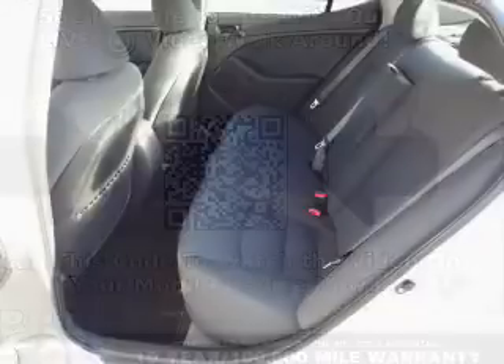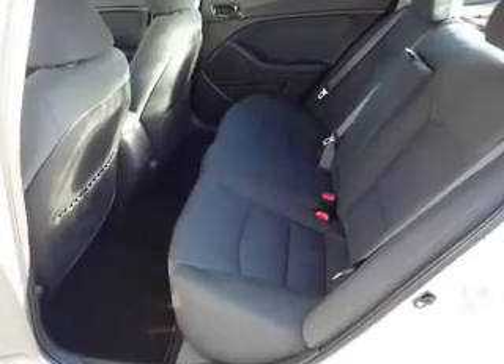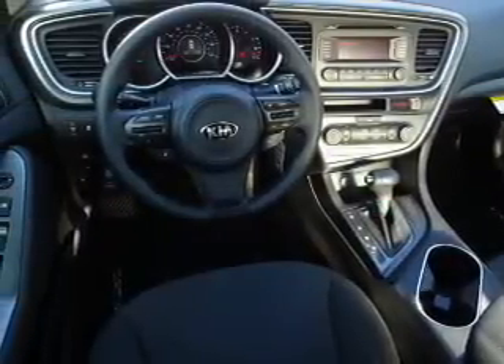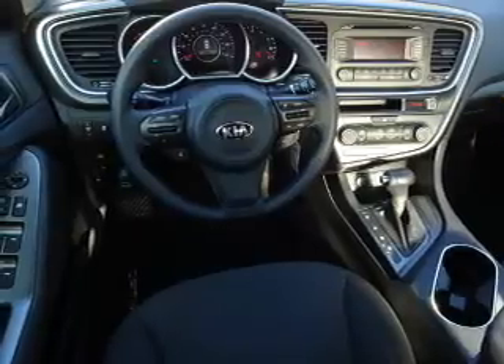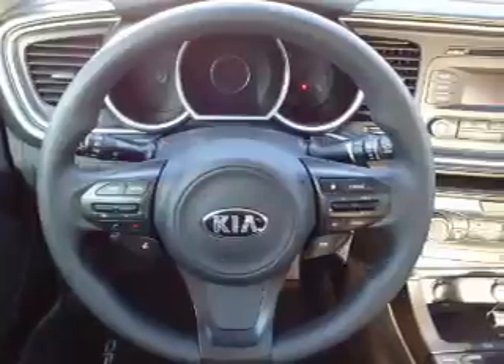Inside you'll find Bluetooth connectivity, Sirius XM satellite radio, an auxiliary input, steering wheel controls, curtain head airbags, front airbags, side airbags, side impact door beams, child safety locks, and an adjustable tilt steering wheel.